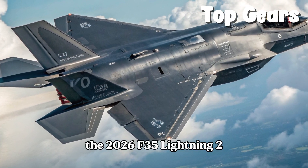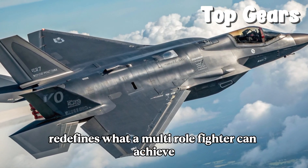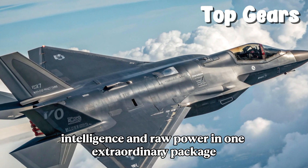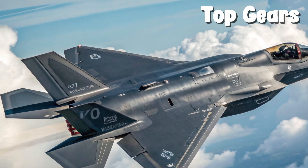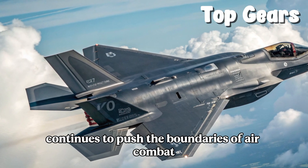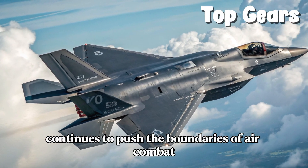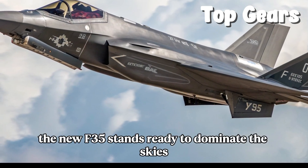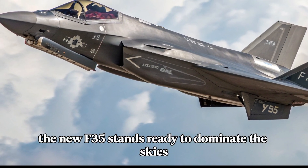The 2026 F-35 Lightning II redefines what a multi-role fighter can achieve, blending stealth, intelligence, and raw power in one extraordinary package. Its evolution demonstrates how cutting-edge technology continues to push the boundaries of air combat. Whether in reconnaissance, air superiority, or strike missions, the new F-35 stands ready to dominate the skies.